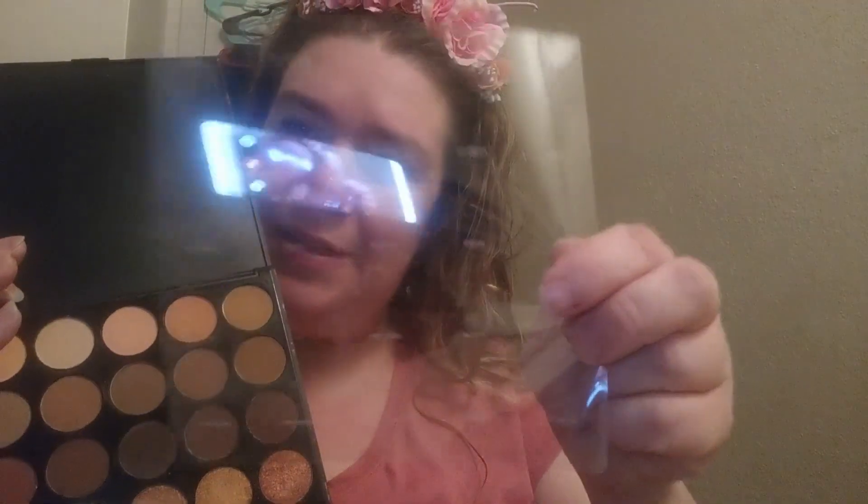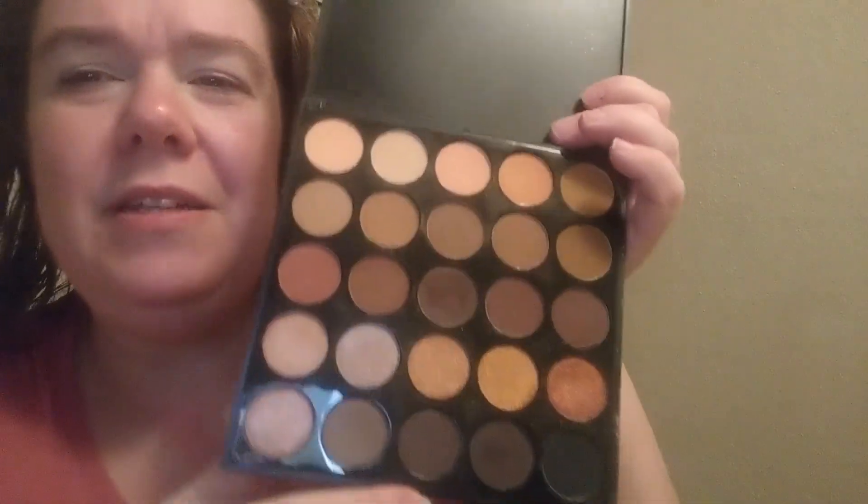They released two similar palettes and this was the darker of the two. This is the Morphe 25A — it is the Copper Spice palette. It actually has the color names listed on it, so I'll be telling you which colors I'm using.